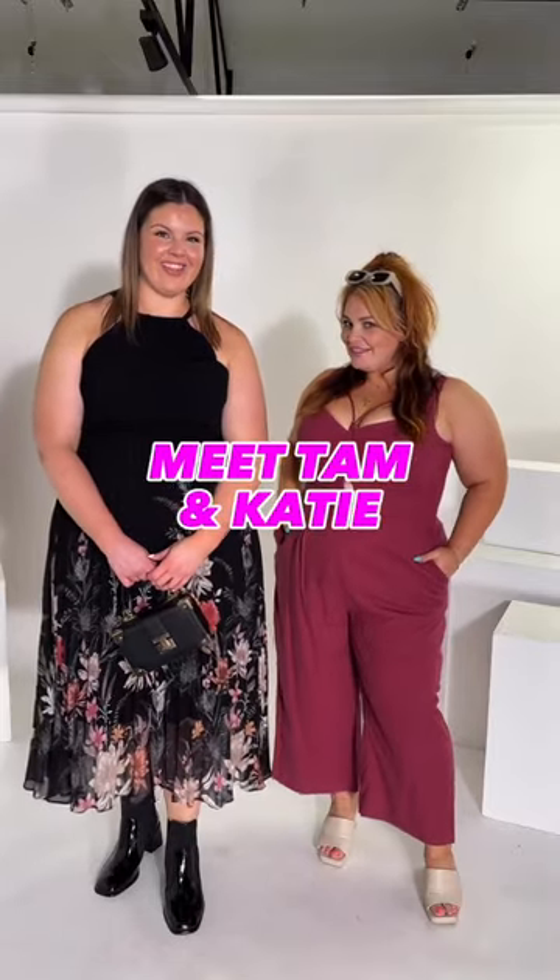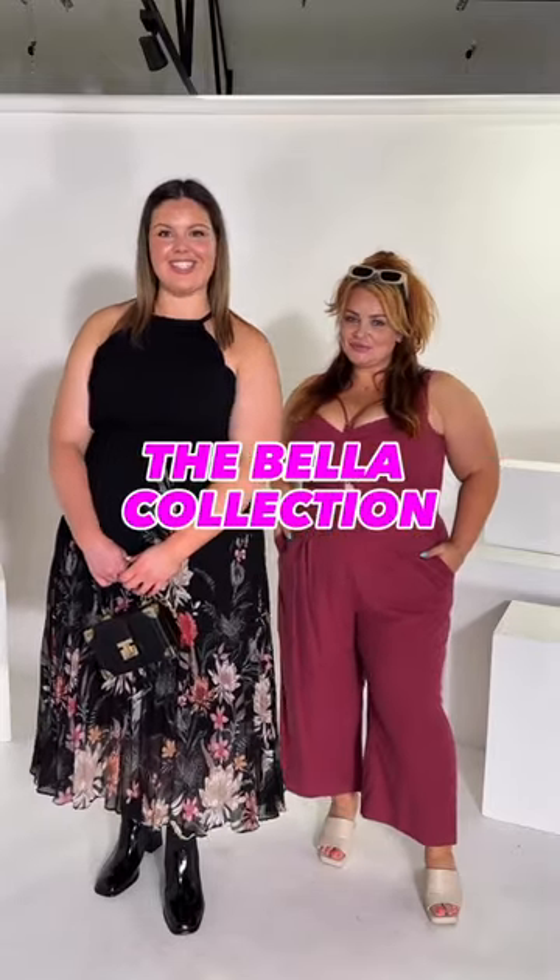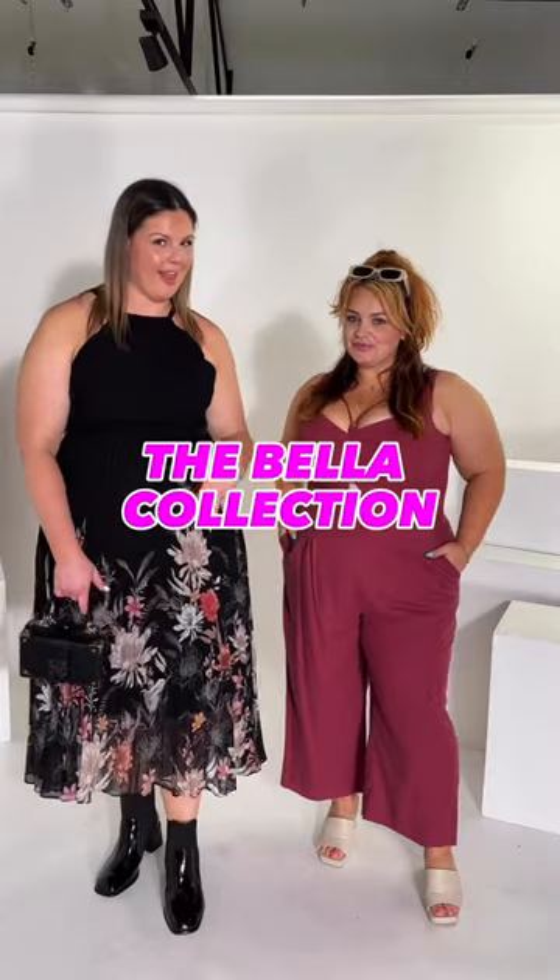Hi, it's Tam and Katie. We're here today to tell you about the new collection, Bella. She is our new elevated look that's come into stores. She has that really nice roseberry plush look about her through the black prints.